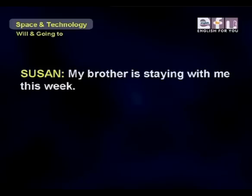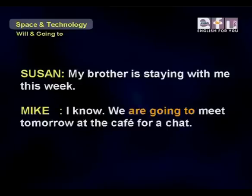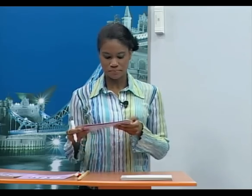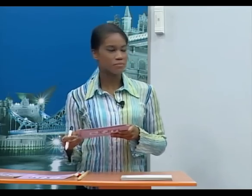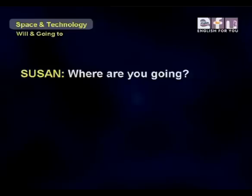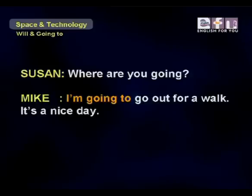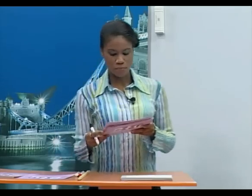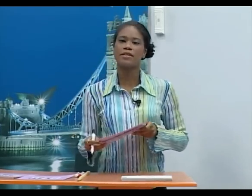'My brother is going to stay with me for a few days.' 'Great, I will call him tomorrow.' Susan tells Mike about something decided before speaking; Mike uses 'will' because he decides at that moment to call Steven. Next: 'My brother is staying with me this week.' 'I know, we are going to meet tomorrow at the cafe for a chat.' Mike uses 'be going to' because he made plans beforehand. 'Where are you going?' 'I'm going to go out for a walk, it's a nice day.' Mike uses 'be going to' because he decided before Susan asked.